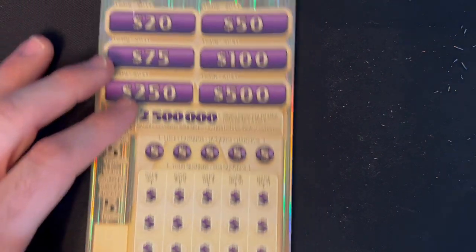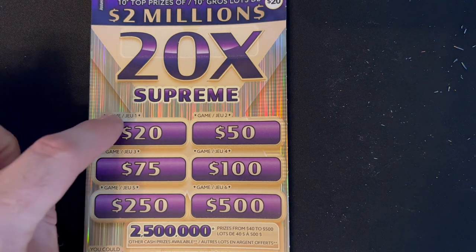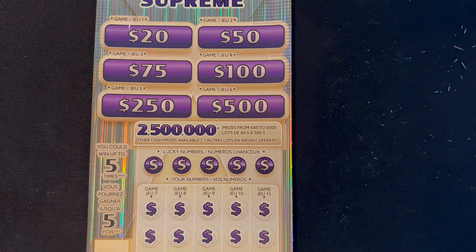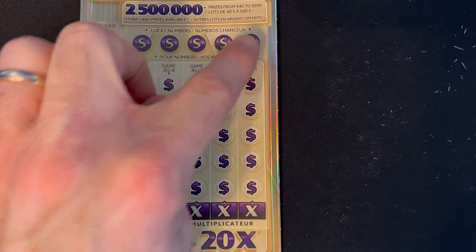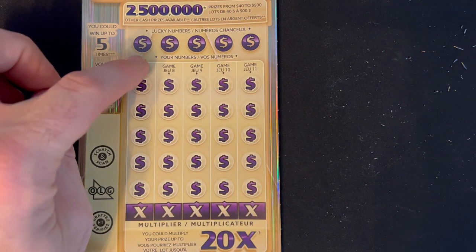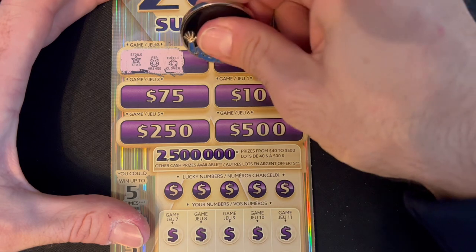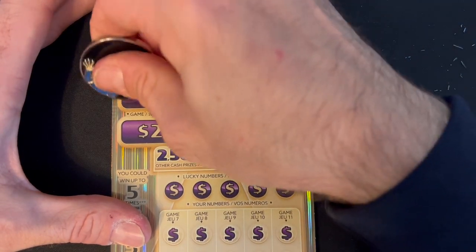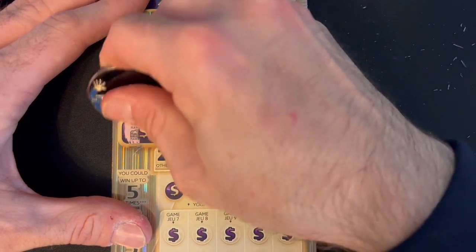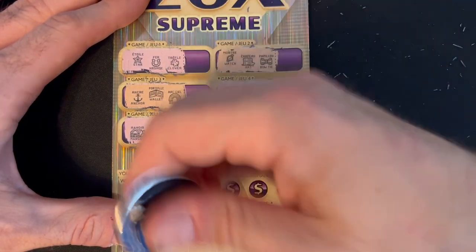On to the $20 20X Supreme ticket. Three identical symbols in any of the first six games wins the indicated prize: $20, $50, $75, $100, $250, or $500. For $20: star, horseshoe, clover — nothing. $50: watch, hat, bow tie. $75: anchor, wallet, rainbow. $100: sunglasses, camera, sports car. $250: mansion, mansion, chandelier. $500: diamond, diamond — oh, money bag. That would have been so perfect.